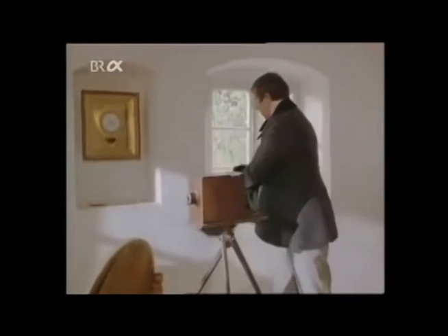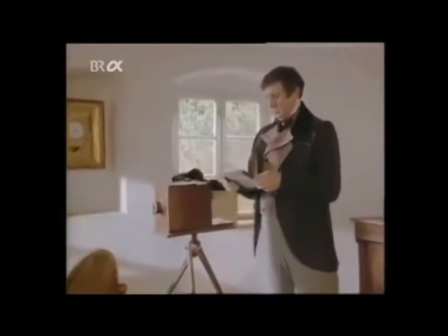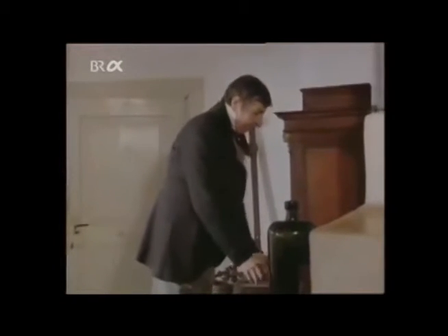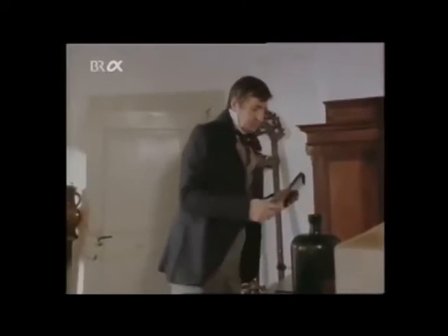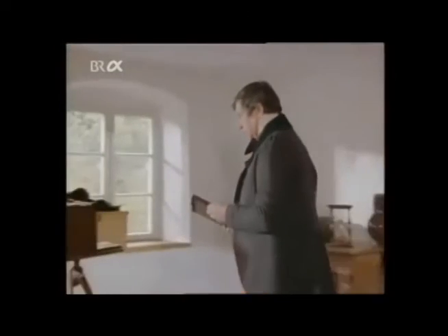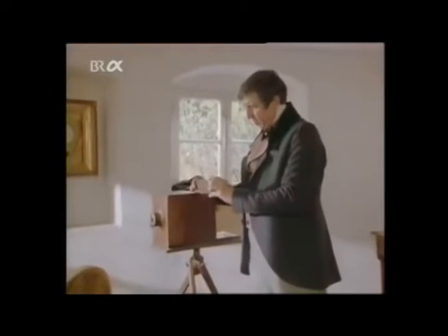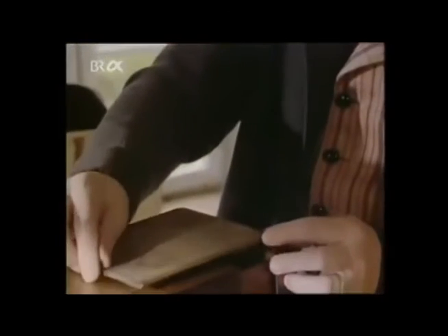His simple camera showed the subject upside down. Daguerre removed the ground glass screen that served as a viewfinder, and took the light-proof box containing the photographic plate out of the laboratory cabinet. When the cover was removed from the box, exposure began. Then it was a question of waiting for several hours.